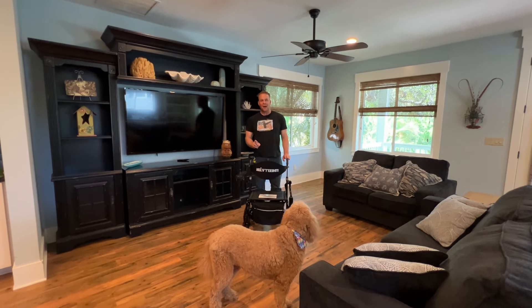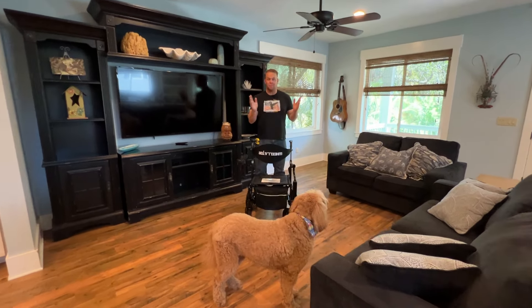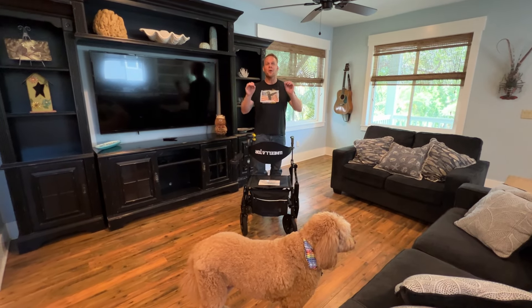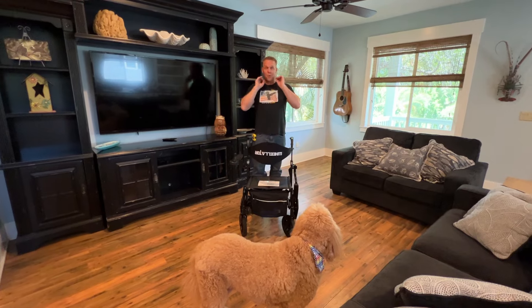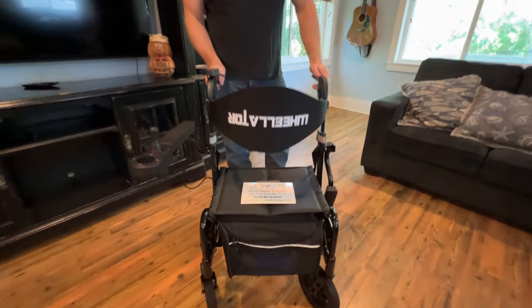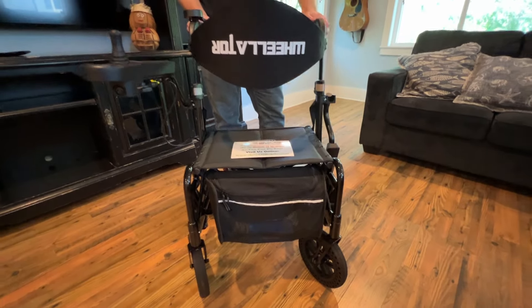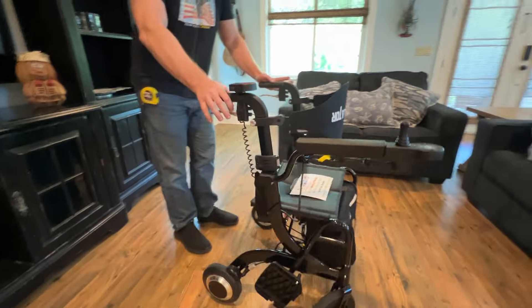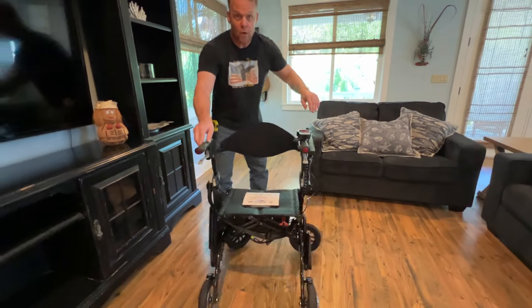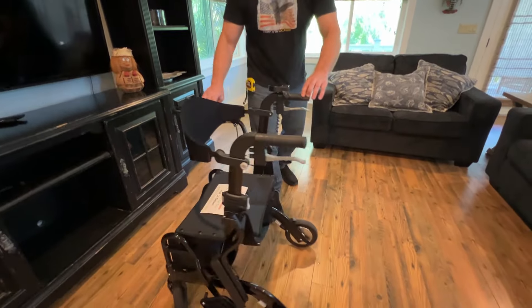Hello, this is Paul from quickenmobile.com and I am here in beautiful Dunedin, Florida with Toby and the world's greatest motorized walker, the Wheelator. In the course of this video, I am going to demonstrate and show and tell exactly why the Wheelator is the world's greatest motorized walker.